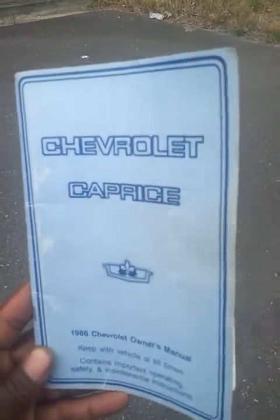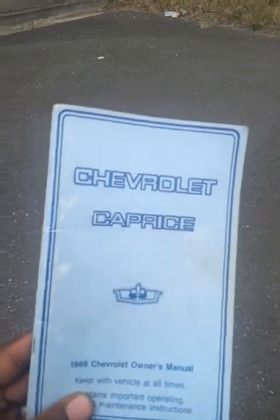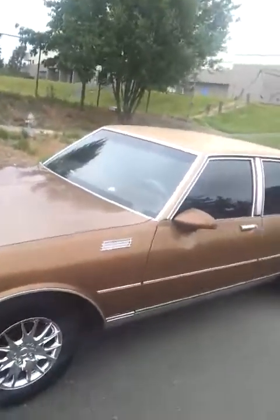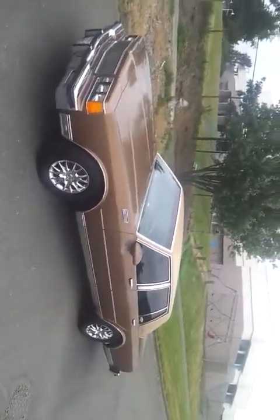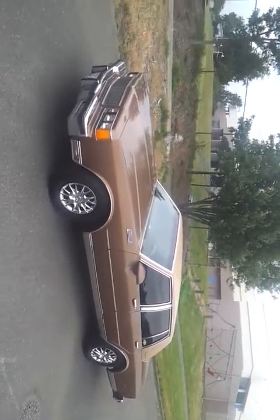Here it is — 1986 Chevrolet Caprice Brougham Edition. 68,000 original miles. Grandfather's been the original owner since day one. He paid $5,500 for this car off the lot.